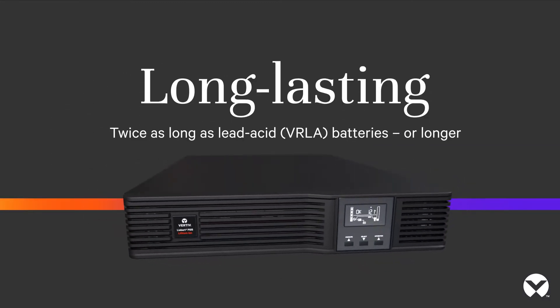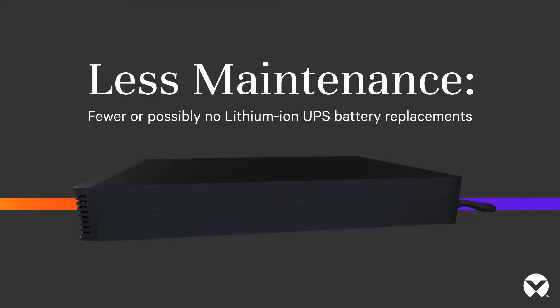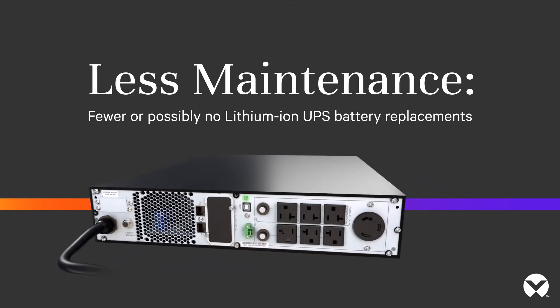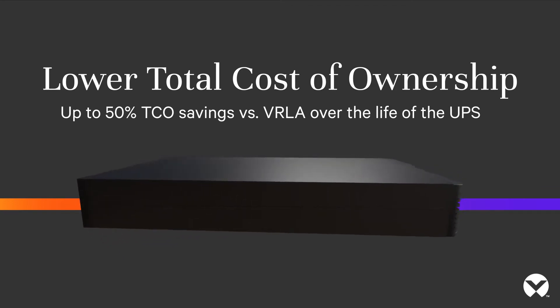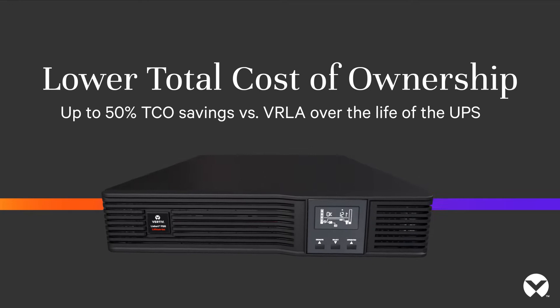Long-lasting — twice as long as lead-acid VRLA batteries or longer. That means less maintenance, fewer or possibly no lithium-ion UPS battery replacements, and lower total cost of ownership — up to 50% TCO savings versus VRLA over the life of the UPS.